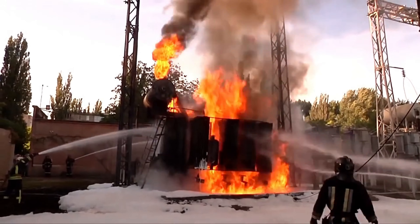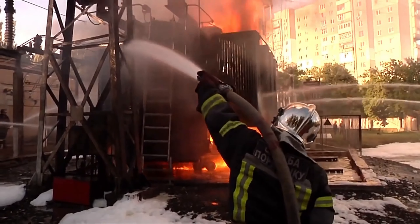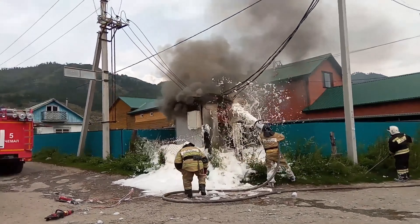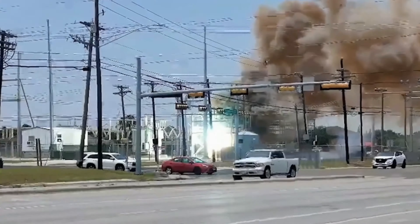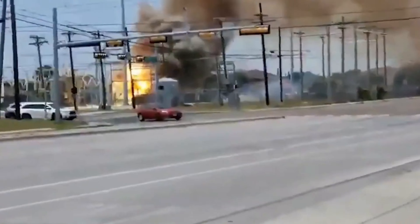When a transformer explodes, there is almost always a large fire, which is difficult to put out because of the oil in the transformer tanks. Often firefighters use special foam, which neutralizes the fire faster. These accidents are often caused by small animals that may have got into the substation to keep themselves warm, and sometimes due to heavy network overload.